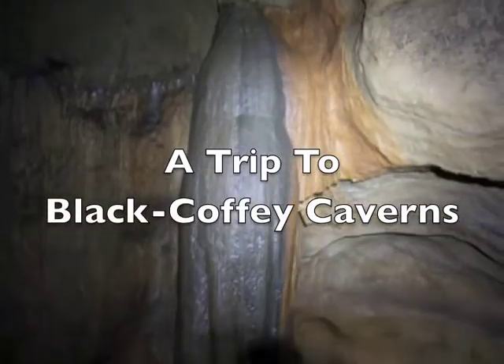The Chocolate Formation. Hi, it's Exploring John. Tonight we're at Black Coffee Caverns for our Wednesday night caving trip.